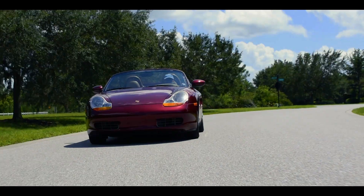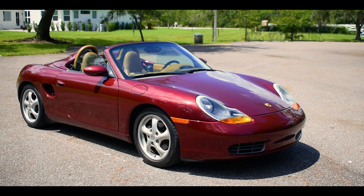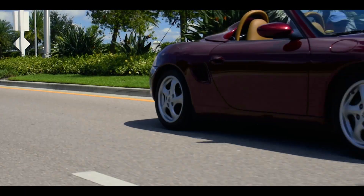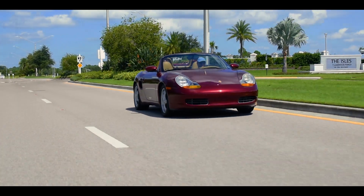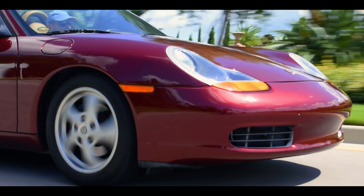Porsche. Precision engineering, as sharp as a knife, unmatched racing pedigree, and the very definition of what makes a driver's car. All this found usually at the cost of expensive pricing, a notion shattered by the very car that saved the brand.